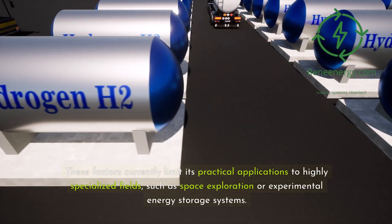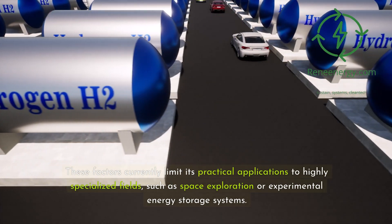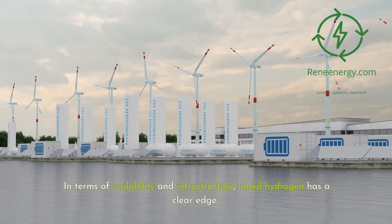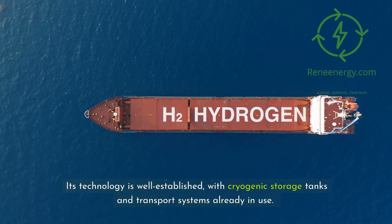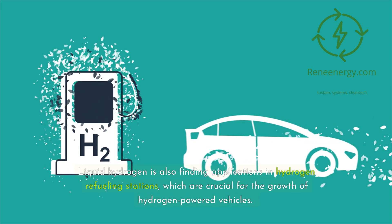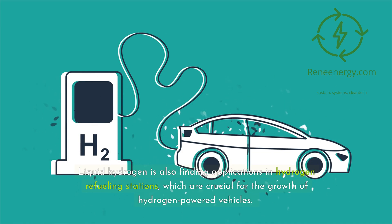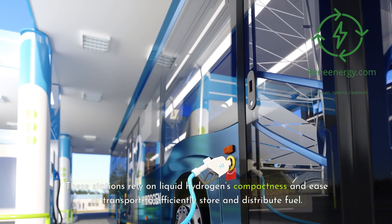These factors currently limit solid hydrogen's practical applications to highly specialized fields, such as space exploration or experimental energy storage systems. In terms of scalability and infrastructure, liquid hydrogen has a clear edge. Its technology is well established, with cryogenic storage tanks and transport systems already in use. This makes liquid hydrogen a viable option for powering fuel cell vehicles, storing renewable energy, and supporting industrial processes. Liquid hydrogen is also finding applications in hydrogen refueling stations, crucial for the growth of hydrogen-powered vehicles.